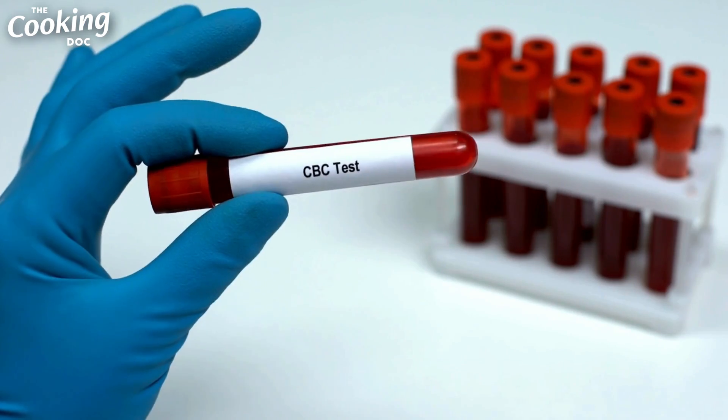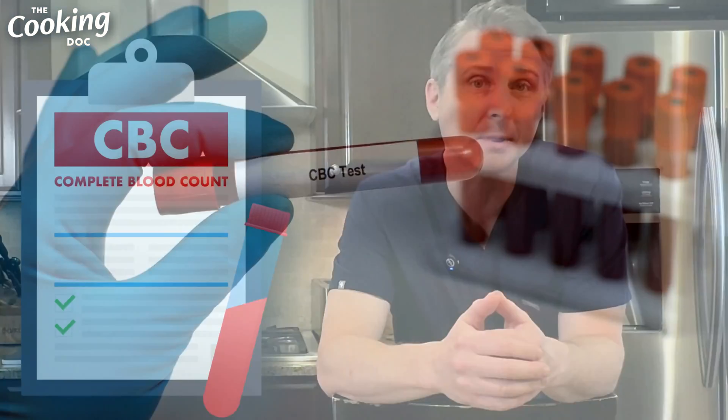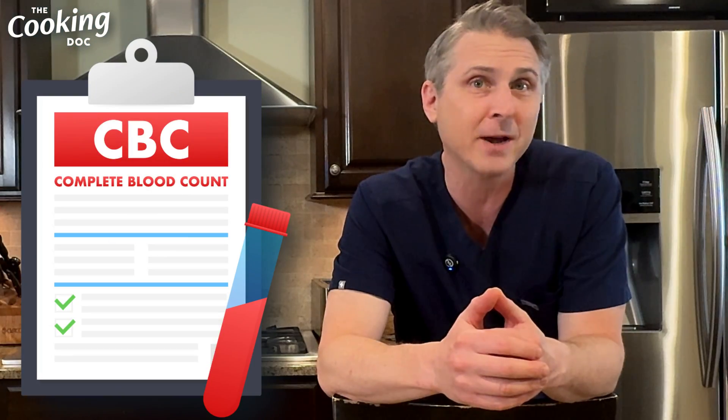When your doctor looks at them they're just like, everything looks good. And you're like, what do you mean everything looks good? Didn't you see all that red there? I'm going to help you interpret one of the most common blood tests ordered by doctors — the CBC or complete blood count — and I'll tell you why those red readings don't always mean panic or worry.